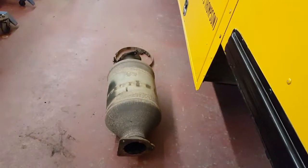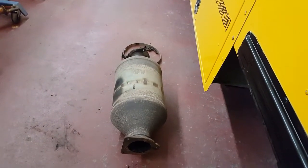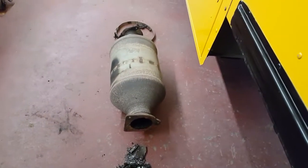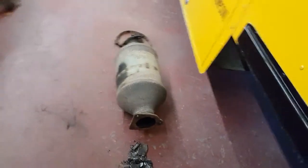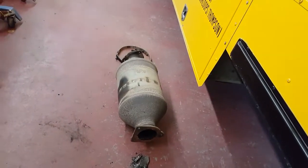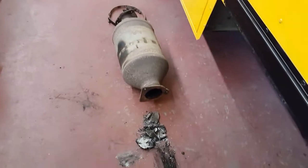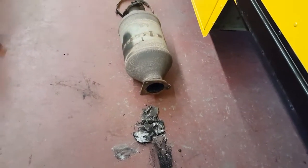The code we were getting was DPF-DP, so diesel particulate filter differential pressure. It was saying it was not recognizing the DPF signal. We tried changing the DPF sensor, which measures the differential between the inlet and outlet.